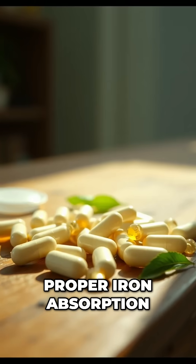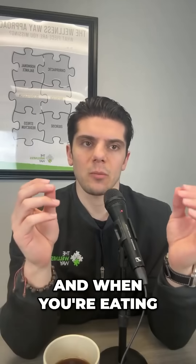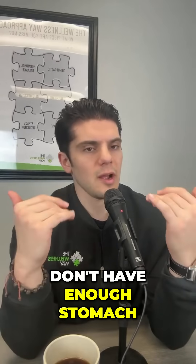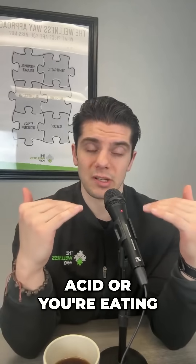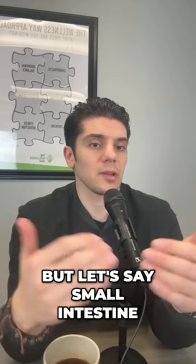So how do you get proper iron absorption? It's by breaking that protein down even easier, even better. And when you're eating too quickly, or you don't have enough stomach acid, or you're eating inflammatory foods, or there's some microbial overgrowth — not just in the stomach, but let's say the small intestine — you have something like SIBO going on.